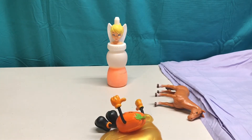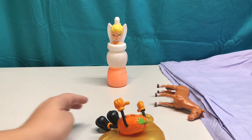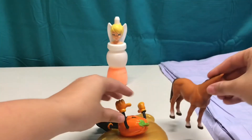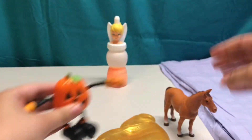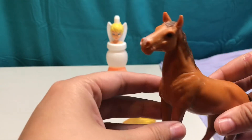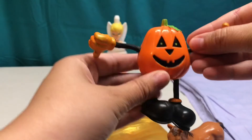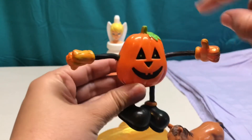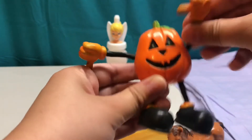Oh my goodness! Inside our Batman with the gold slime, we had a little horsey and an orange pumpkin man! Our horse is brown — he's so handsome! And our pumpkin man has a jack-o'-lantern face. He's orange with a green leaf, black shoes, and orange gloves. It's like he's waving hello!